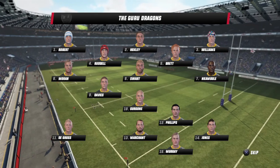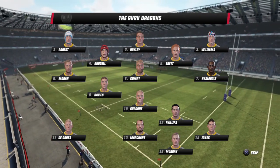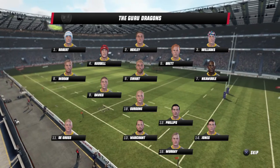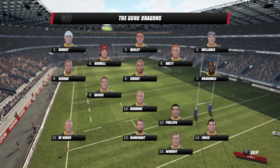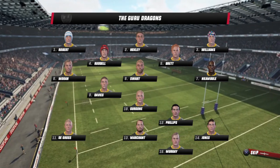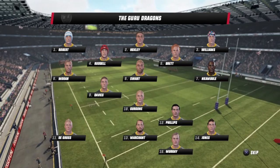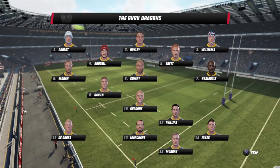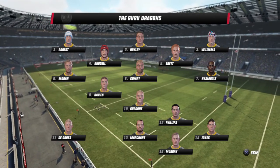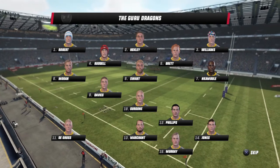The starting lineup for the Guru Dragons today is Robert Hoxley and Williams forming the front row, with Rudel and Brett forming the second row. The loose trio is Morgan, Nkabule and Swart, with Logan Davies and Gorgoni at nine and ten. Regan Phillips and James Martiant in the center combination, with the Gros, Jones and Murray forming the back three.